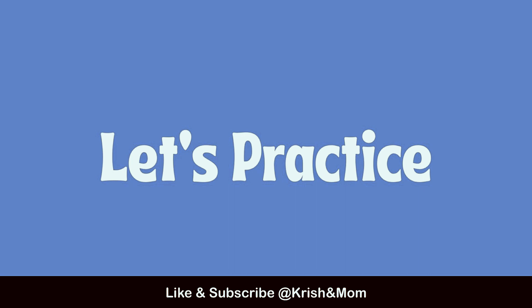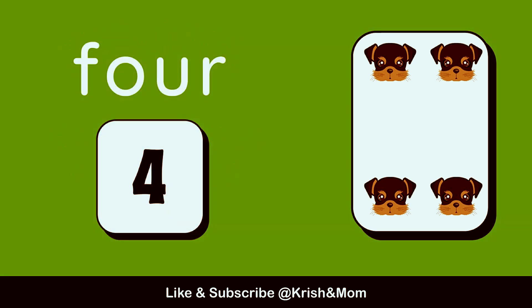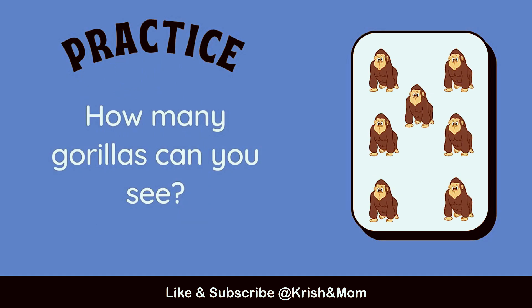Let's practice now. How many dogs can you see? 4. 1, 2, 3, 4. How many gorillas can you see?